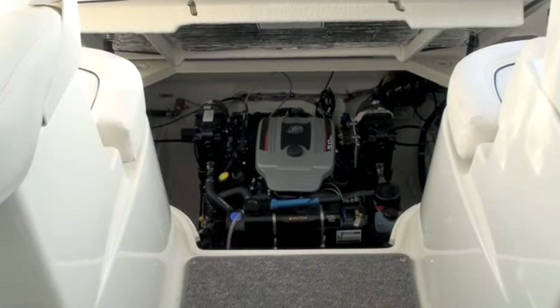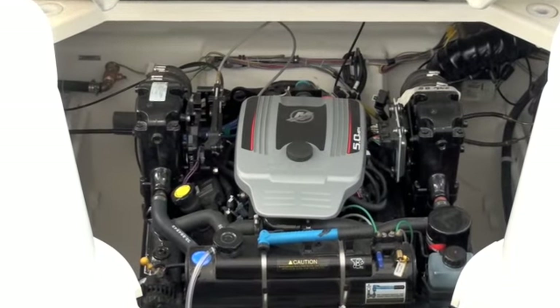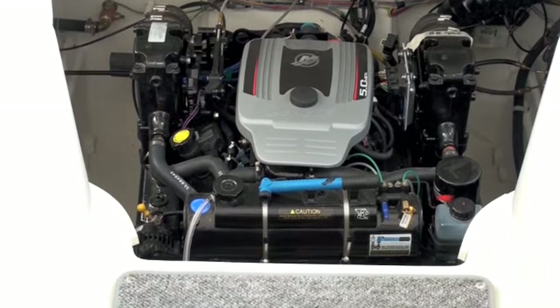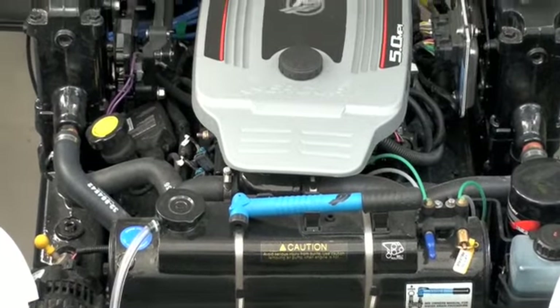I opened up the engine room to have a look at the power plant. This one has the optional 5L MPI which gives you 260 prop horsepower. It's also got the optional fresh water cooling package, which is ideal for salt water applications. It's teamed up with MerCruiser's Bravo 3 drive, which is going to hold its course no matter what conditions you put it through.